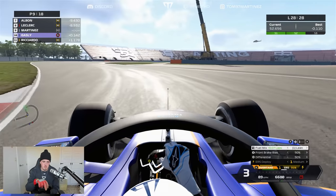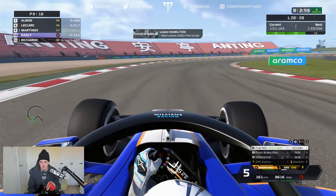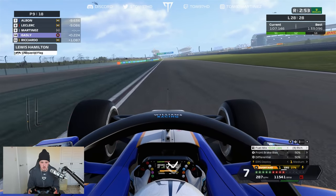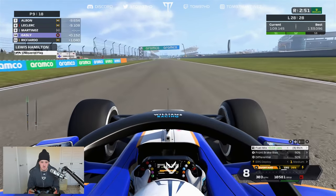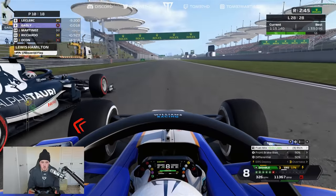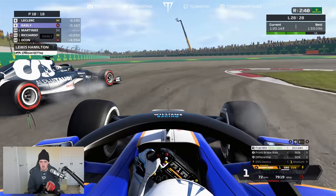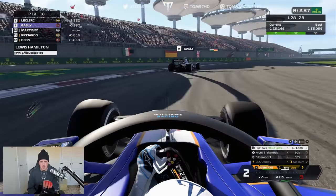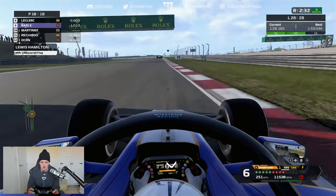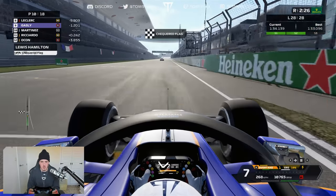Here we go — last lap, last defensive manoeuvre. Pierre is going to push all the way to the line. Hamilton wins. Nice exit and traction through the banking. I let Pierre get the run early and save my ERS for the second half of the straight. Giving it everything to hold on. But I get squeezed down the inside, have to back off, and unfortunately Gasly nicks it on the last lap. That's a shame — we tried. We're going to finish P10 and score a single point, but there was so much more potential today.